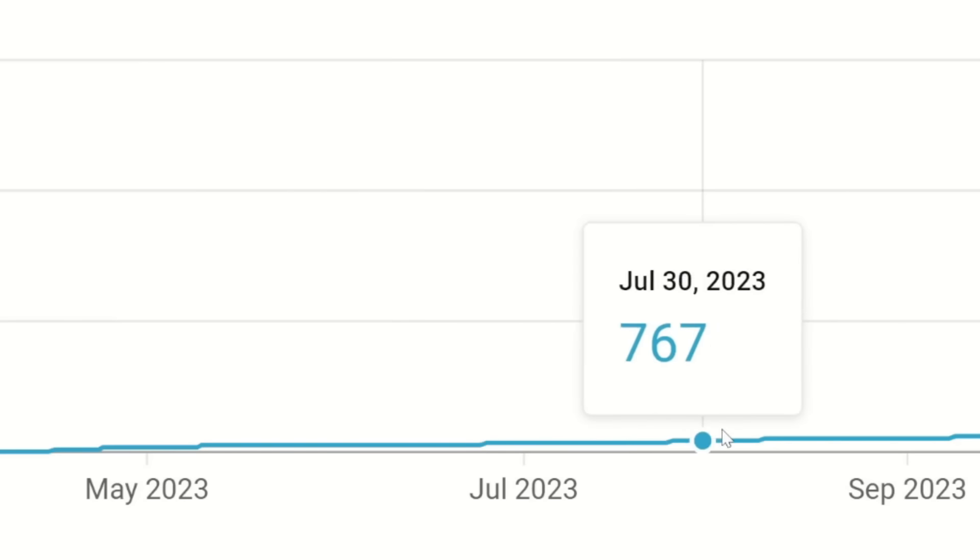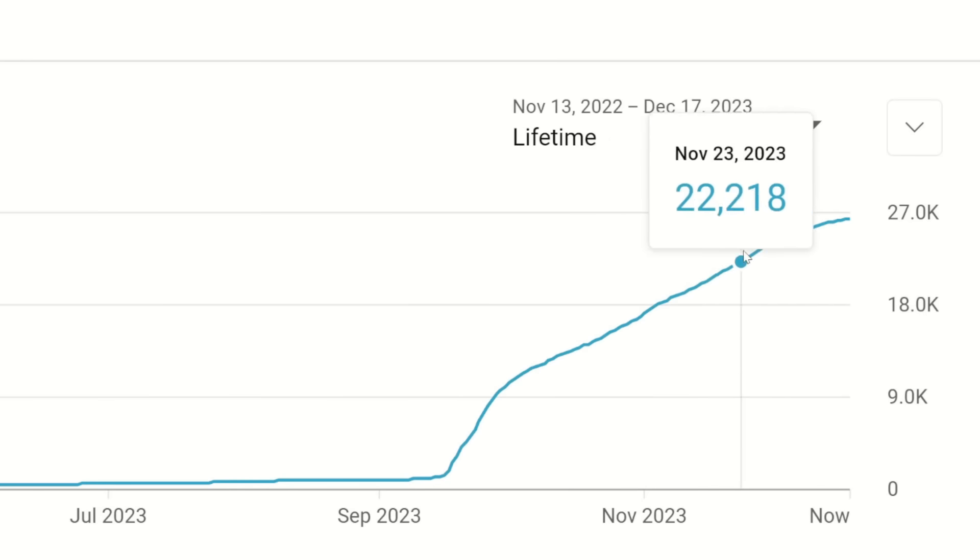YouTube channels tend to grow a little bit at a time and then all at once. While I might not be able to guarantee that your next video will go viral, I am sure of one thing: if you keep going and if you keep improving, you will get there. It might be tomorrow, it might be quite a few tomorrows. But if you keep with it, your big break will come. After all, you're just one killer video away.